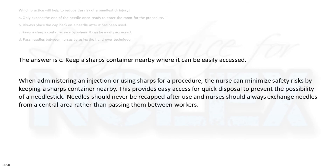The answer is C. Keep a sharps container nearby where it can be easily accessed.